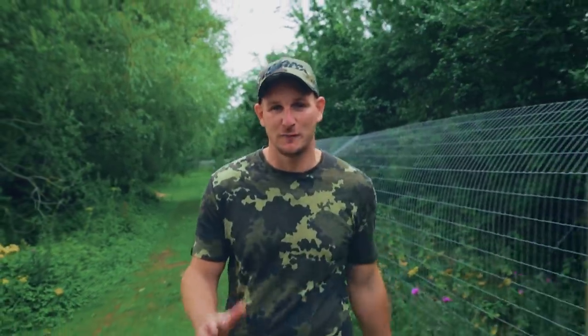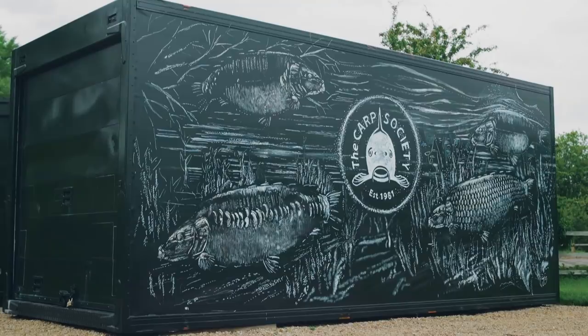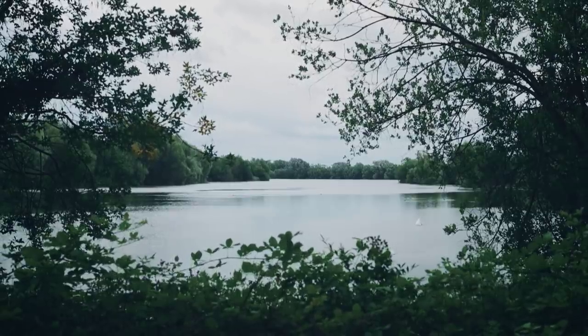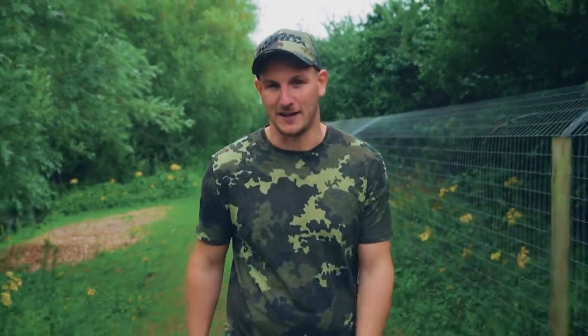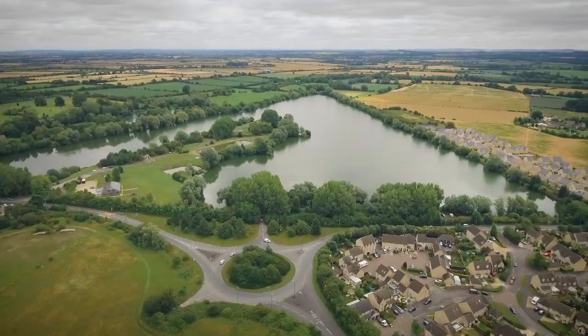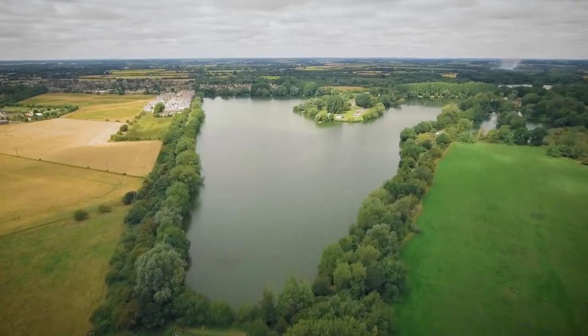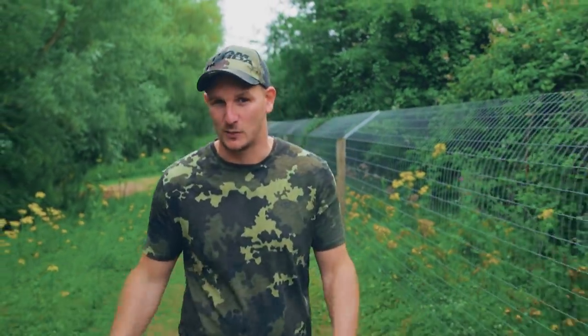Welcome to The Carp Project Volume 3. You join me at a very special lake — the Carp Society Horseshoe Lake. I spent many, many years over here learning the craft of angling, and it's really nice to be back. It's a fairly big pond; we've got 72 acres in front of us, packed with incredible-looking carp, just like they were when I was fishing it some 18, 20 years ago.